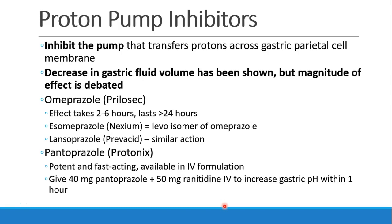Having talked about H2 antagonists, it makes sense to transition and talk about another GI drug — proton pump inhibitors, or PPIs. These drugs inhibit the pump that transfers protons from the gastric parietal cells into the stomach and may decrease gastric fluid volume as well, although the degree to which that happens is debated. There are many drugs in this category, including omeprazole or Prilosec, esomeprazole or Nexium, lansoprazole or Prevacid, and pantoprazole or Protonix. Protonix is the one available in IV formulation, and 40 mg of pantoprazole plus 50 mg of ranitidine, both given IV, could increase gastric pH within an hour. Otherwise, these drugs taken orally require at least two to six hours for their effect to begin.